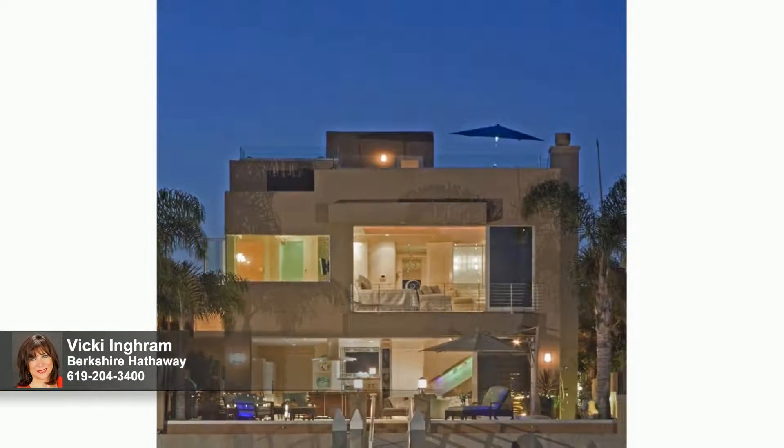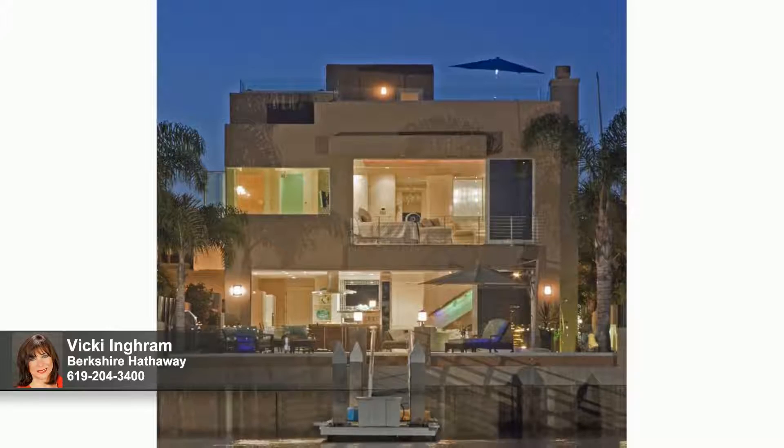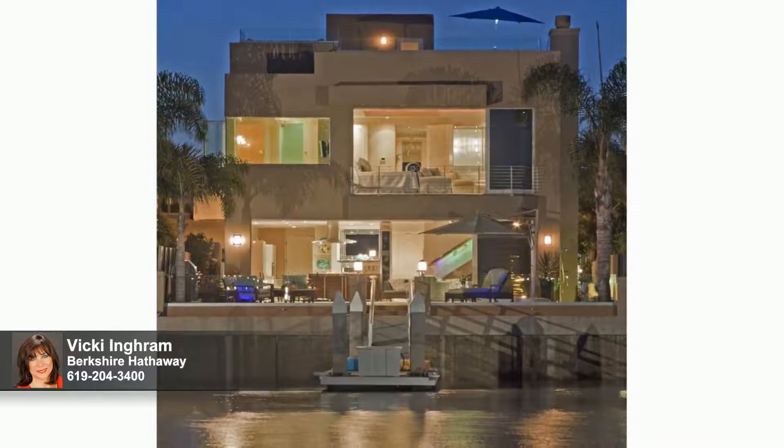Unsurpassed in quality and unrivaled in beauty, this soft contemporary home promises to enhance your life and style. Reward yourself. You'll wonder why you waited.